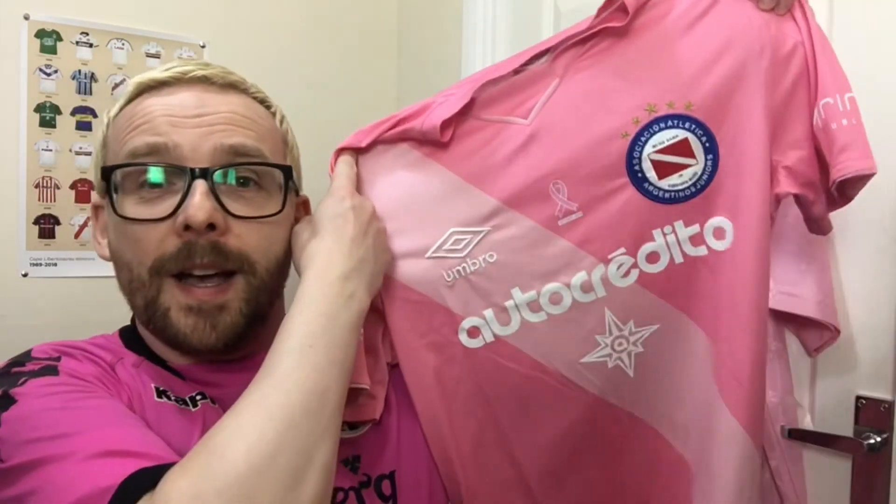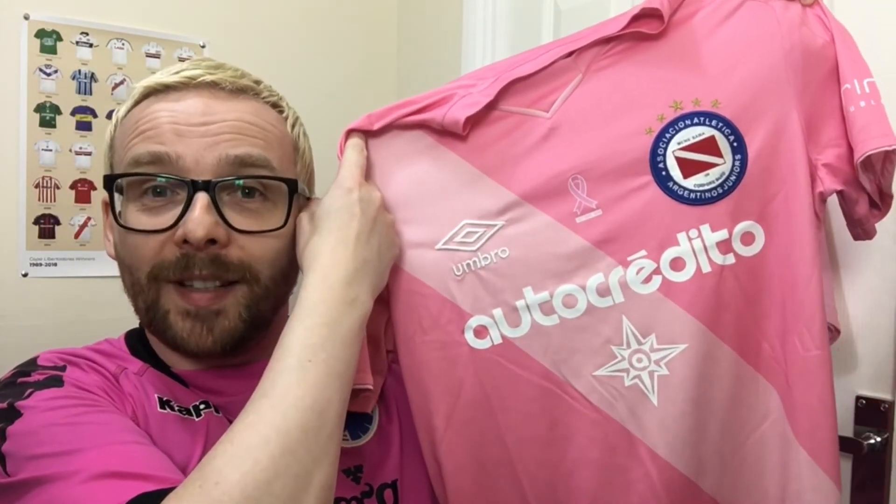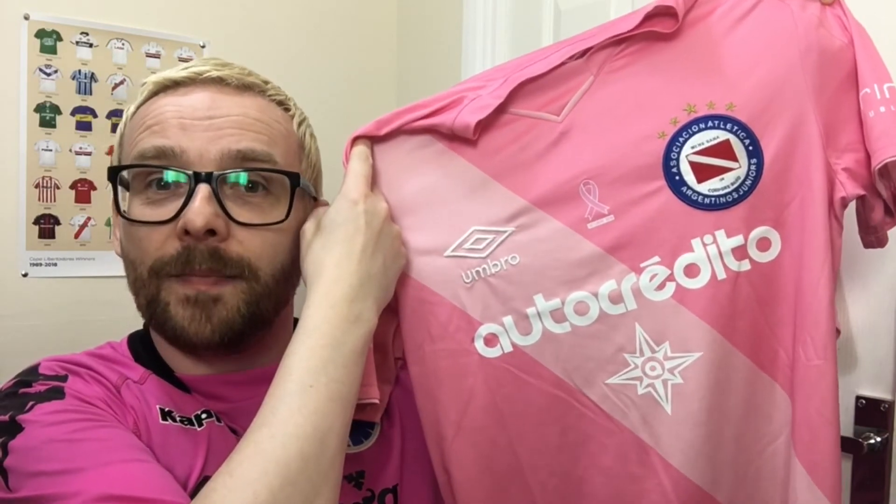And the final and most appropriate shirt of this episode is the Argentinos Juniors special edition shirt from 2019.